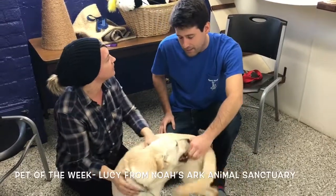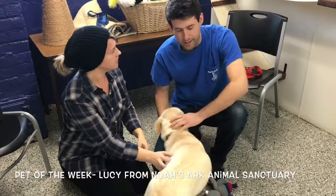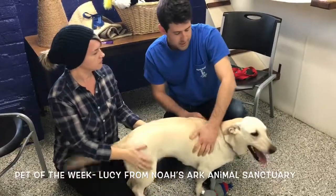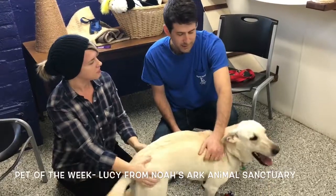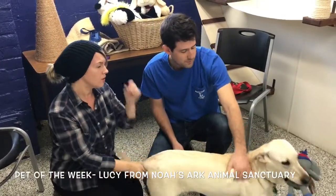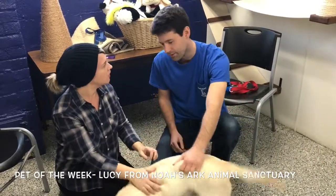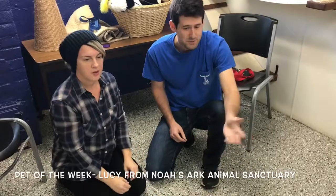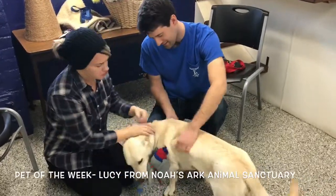Now how did Lucy get here? She actually came in to us with her brother and sister. It was an unfortunate situation where the family that had owned her before was displaced by Hurricane Harvey in Texas. They were living up here and unfortunately it just didn't work out with their living situation, so they had to either relinquish their animals or find a different place to stay — and that's how they came in to us.